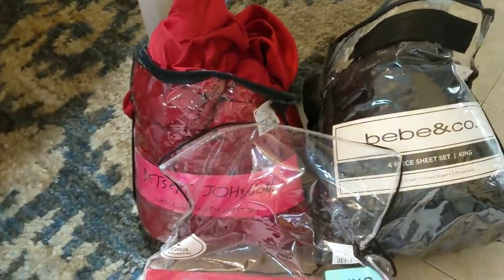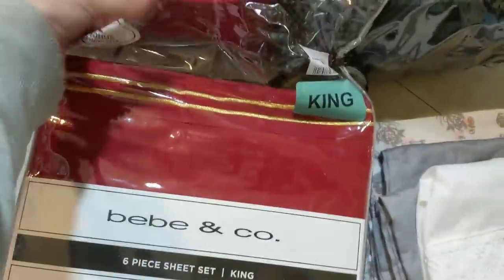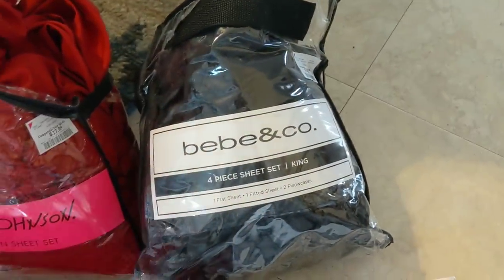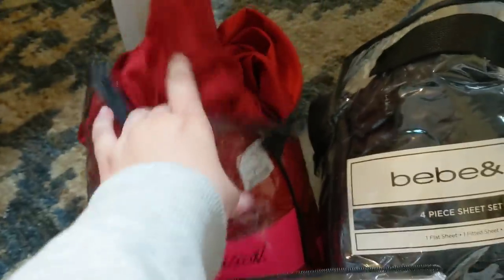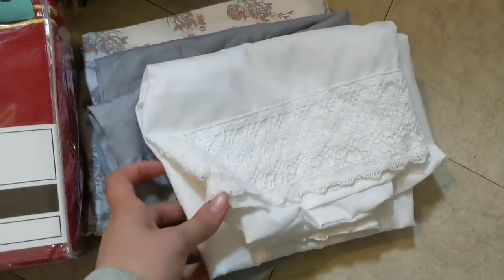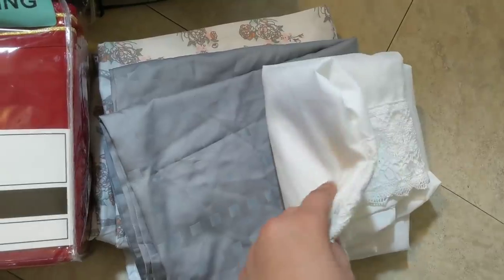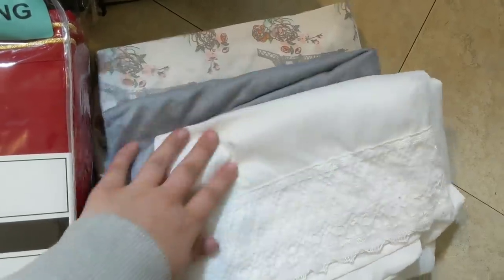Here's our little sheet section. I have a Six Peaks King set — brand new, never been out of its container. That's very nice. There's a black four-piece king set and then a Betsy Johnson red queen four-piece embossed with roses. We do have a queen bed but king fits just fine, so I will be keeping these. And then I have some pillowcases — the one on top is so pretty, it has a little lace on the side. There's a gray one with squares and four Eiffel Tower flower ones, which are very pretty.